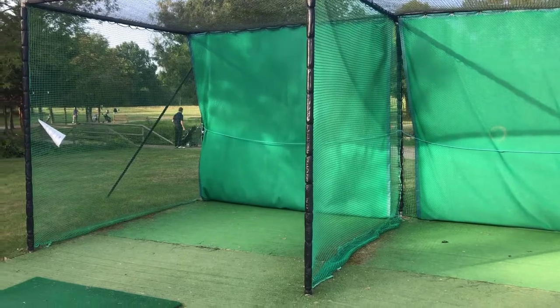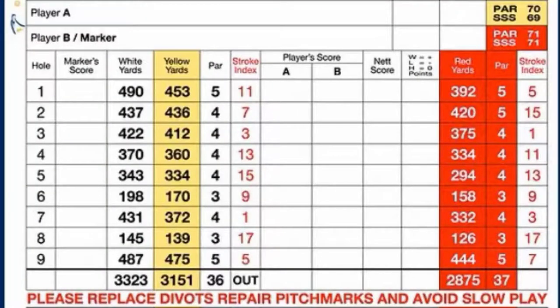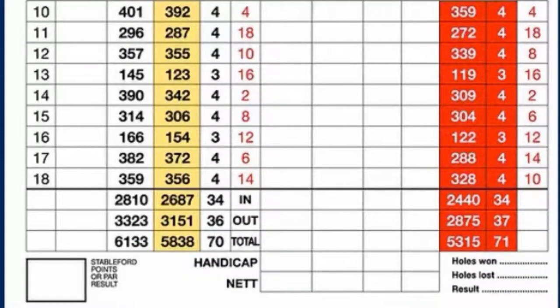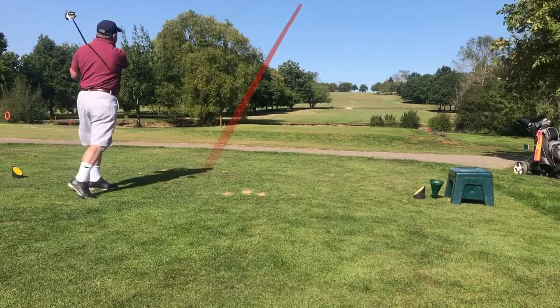It's a par 70 course with two par 5s on the front 9 and two par 3s on both the front and back 9. The total yardage is 6,133 yards.